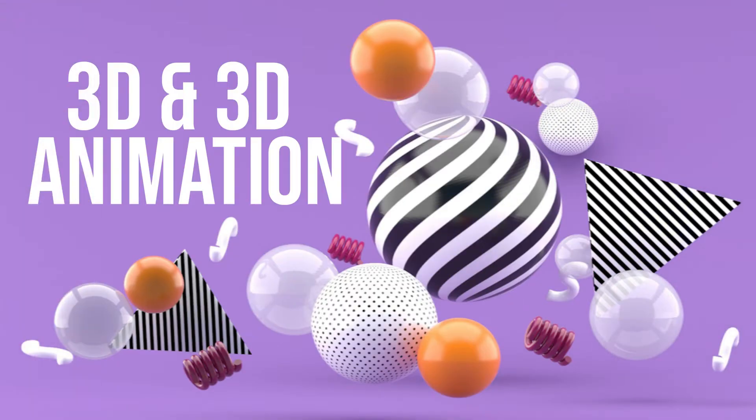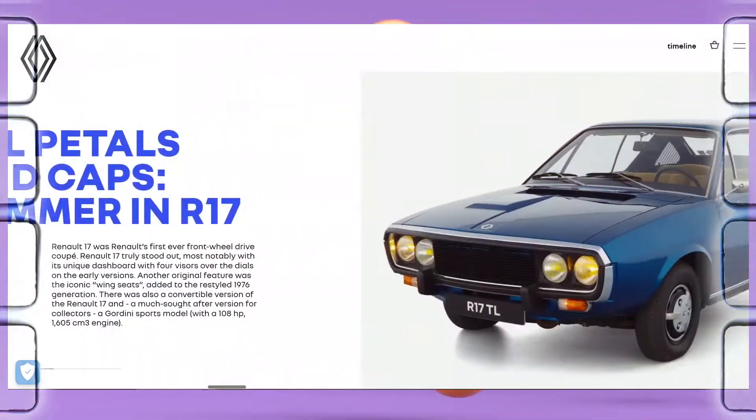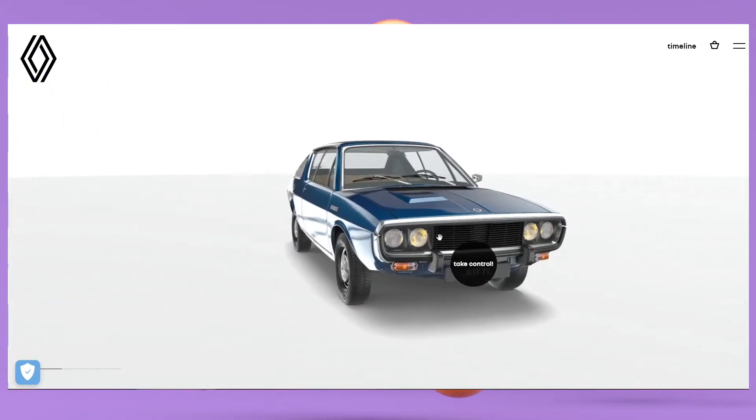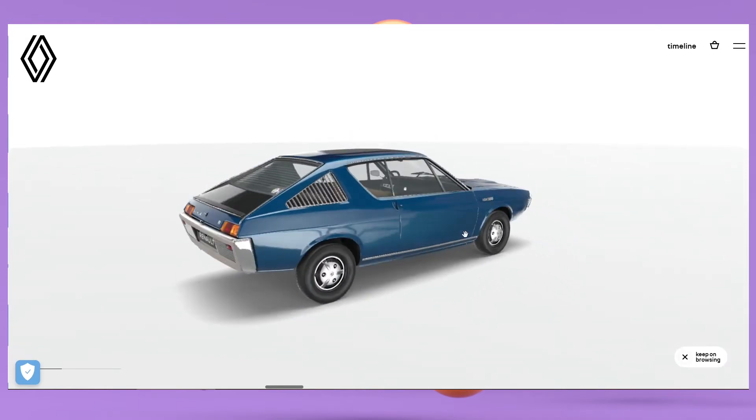3D and 3D animations — 3D in UI design will definitely enter our lives in 2022. 3D elements have been used before, and this year they can be found even more often. Designers will be creating interesting concepts and animations in 3D. Here's how the Originals Museum Renault Marketplace uses a 3D model to demonstrate the automobile — the user can choose the vehicle and spin the model to see it in detail.